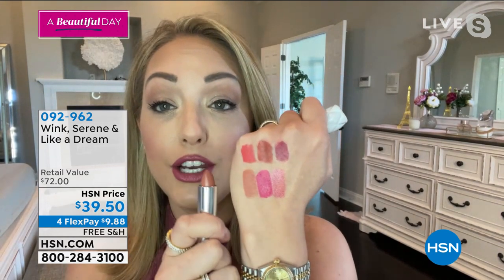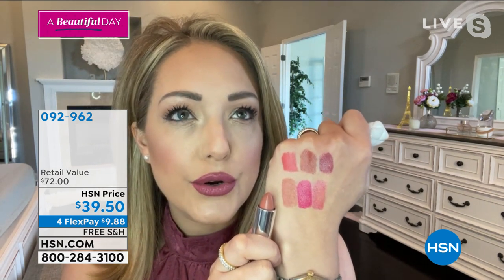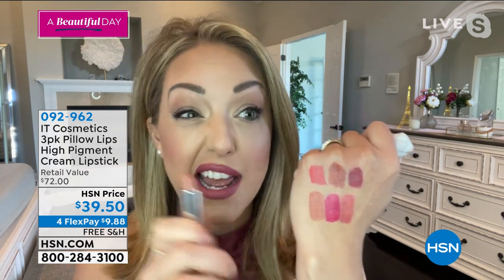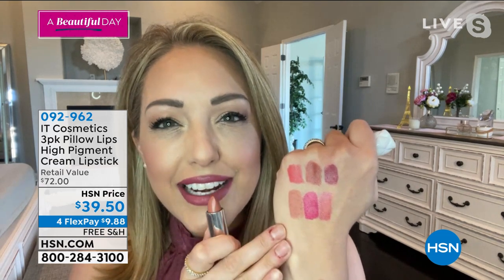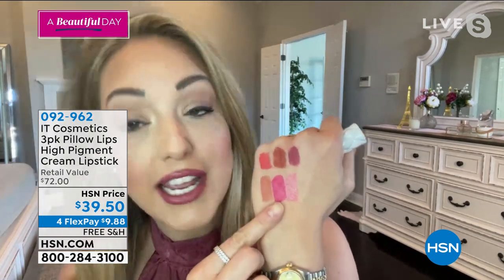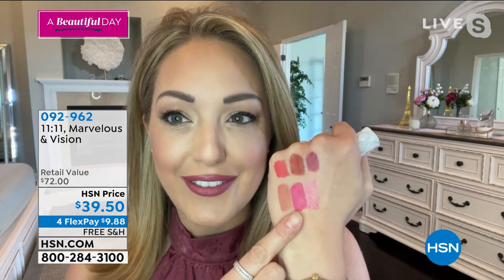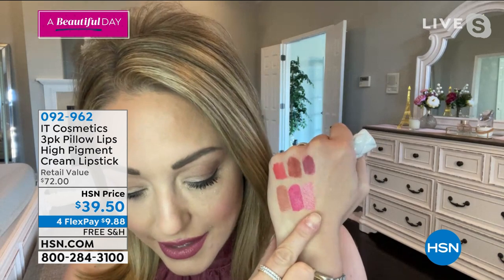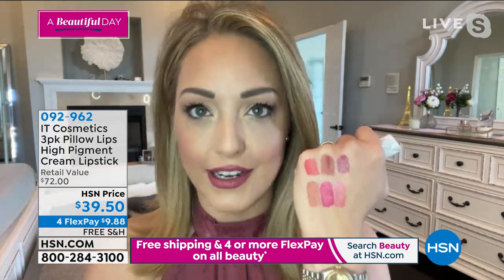Over here we have more of the neutral shades. One of the nudes I wear almost all the time is called Vision — an almost peachy undertone nude. A lot of nudes from other brands make my teeth look yellow, but this shade will actually make your teeth look whiter and brighter and bring your skin to life. Next to that is Marvelous, a perfect pinky berry shade with a hint of iridescence. And then there's also a light, almost whispery shade of pink — very sophisticated, feminine, elegant, and elevated.